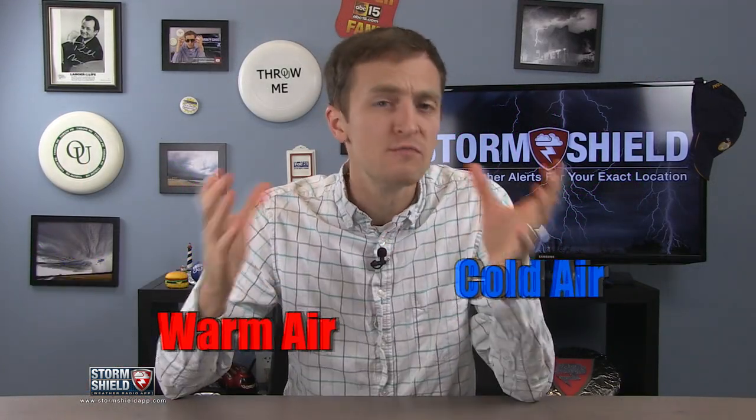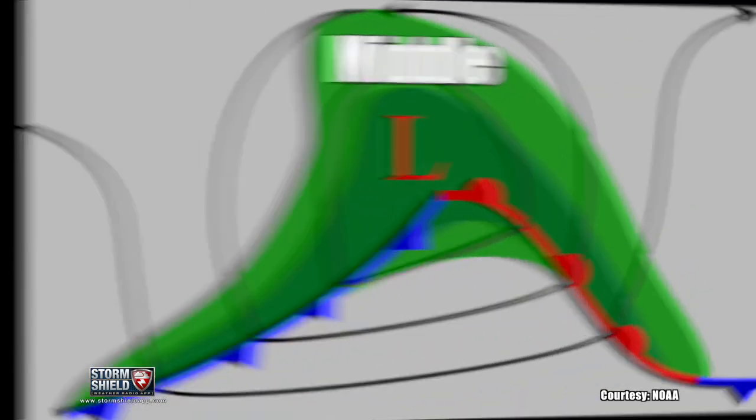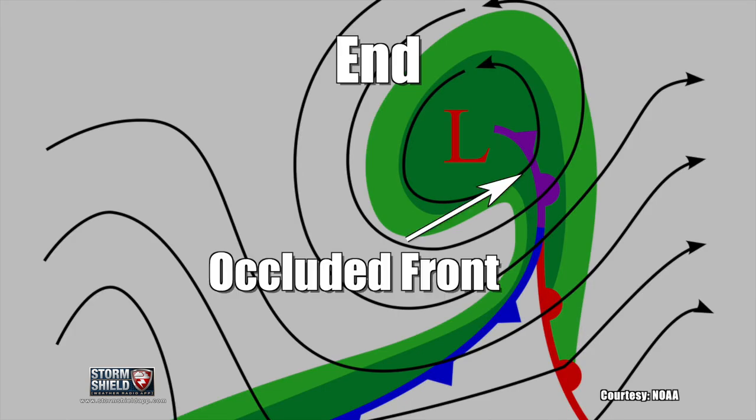But in the atmosphere, cold air moves much faster than warm air. So as a low pressure system nears the end of its life, the cold front eventually catches up to and overtakes part of the warm front, resulting in an occluded front.